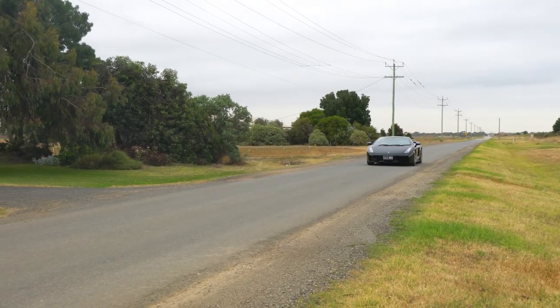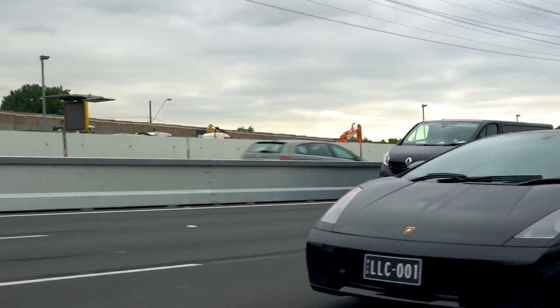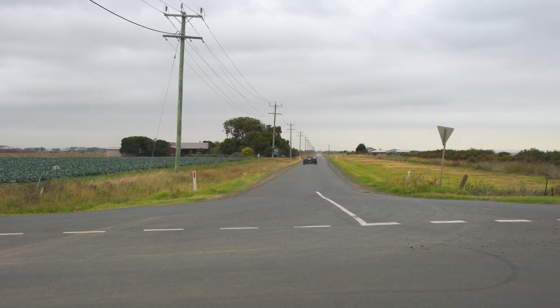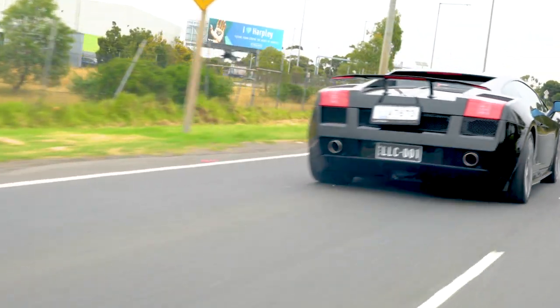And what all that V10-ness amounts to is a lot of fun — just have a listen. Now don't think that it's all about power in this car, because this thing has got some pretty strong brakes as well. Just feel this — it almost rips your face off, and we weren't even going that fast. It's crazy how quickly not only this thing gets going but also how quickly it stops. It really gives you some confidence.